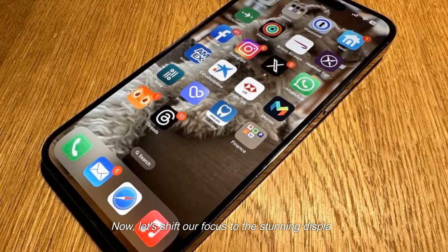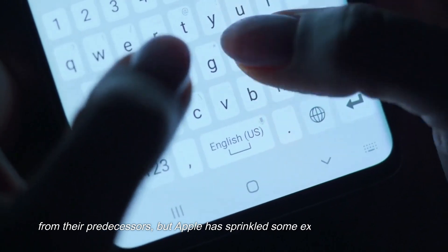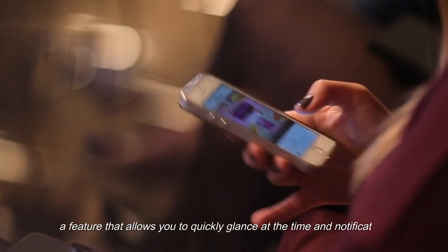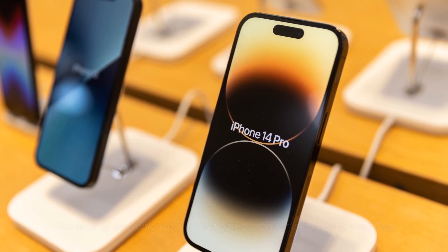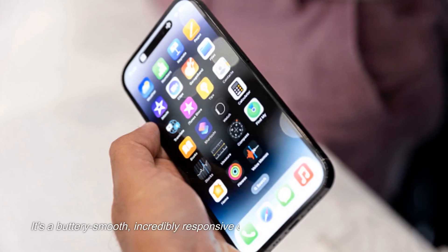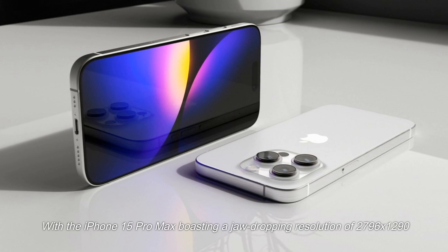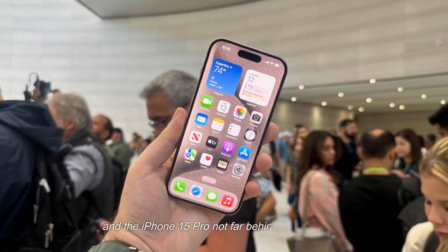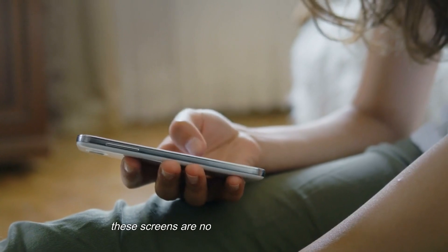Now let's shift our focus to the stunning display. The iPhone 15 Pro models inherit the Super Retina XDR display from their predecessors, but Apple has added exciting enhancements. First up, the always-on display technology allows you to quickly glance at the time and notifications without unlocking your phone. Brace yourselves for the ProMotion refresh rate of 120Hz — a buttery smooth, incredibly responsive experience. The iPhone 15 Pro Max boasts a jaw-dropping resolution of 2796×1290, and the iPhone 15 Pro comes in at 2556×1179.